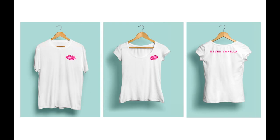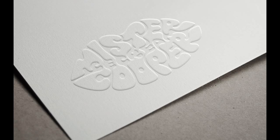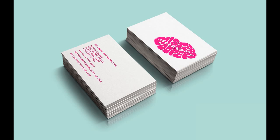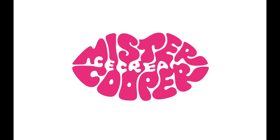We explored how it could work on t-shirts and other merchandise. We thought the logo could work really well with specialist print finishes, so we explored the idea of blind embossing. And finally, we created an initial set of stationery to launch the new business. That was Mr. Cooper — thank you for watching.